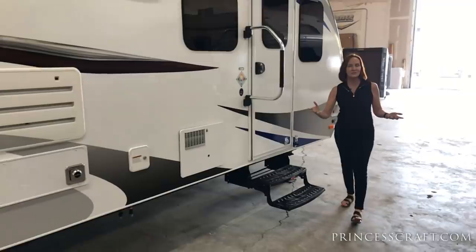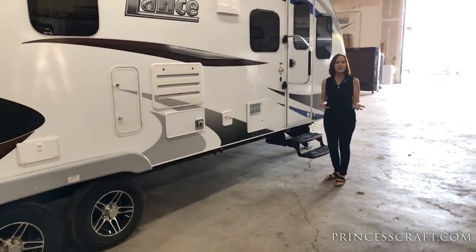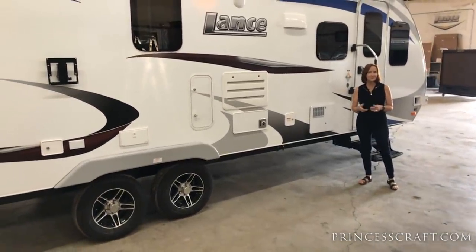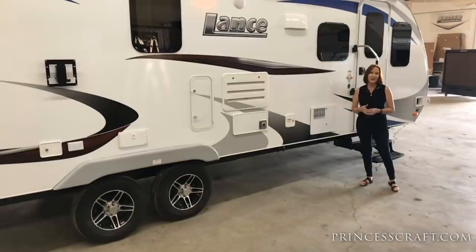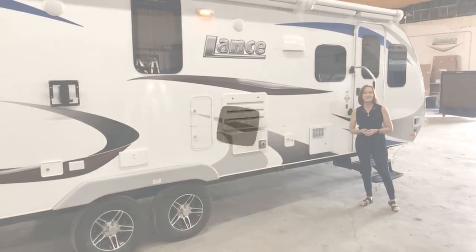We're back around to the front of the trailer. I hope this was helpful, and if you have any questions, please give me a call. Subscribe to our channel if you want to see more walkthrough videos — we're glad to answer your questions anytime. Thanks for watching.